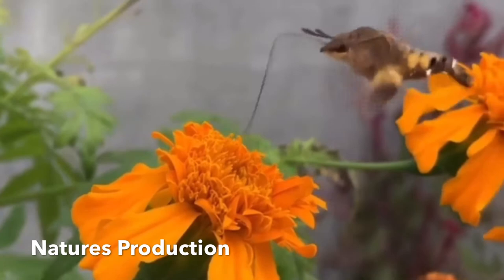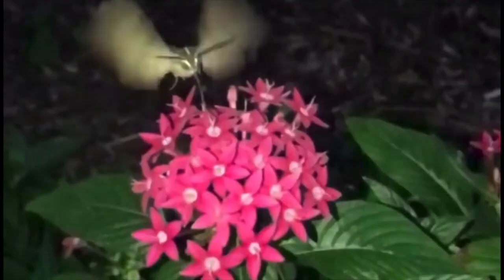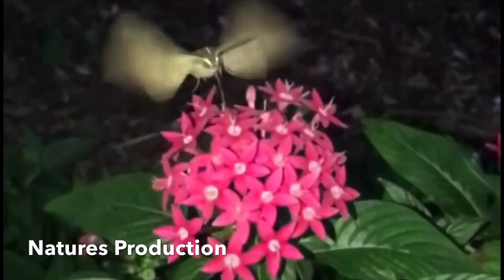Adults are particularly fond of nectar-rich flowers, since they can take advantage of their long proboscis and avoid competition from other insects. Flowers with longer tubes typically present the feeding animal a larger nectar reward. Proboscis length is thought to have been shaped by the length of the flower feeding tubes.